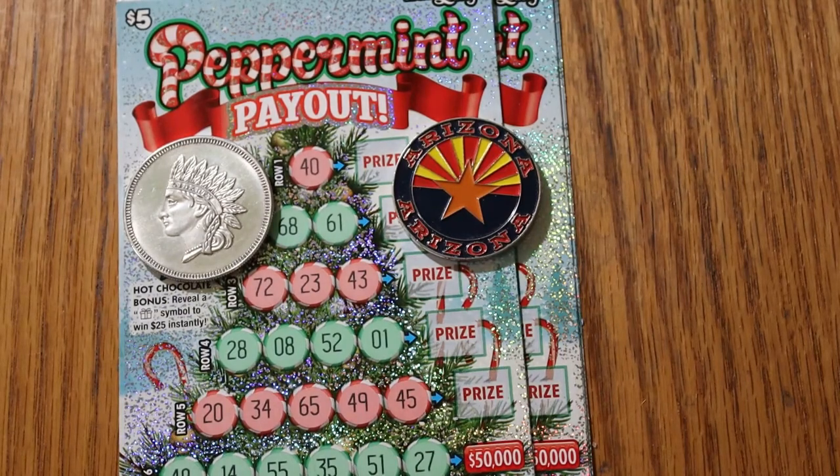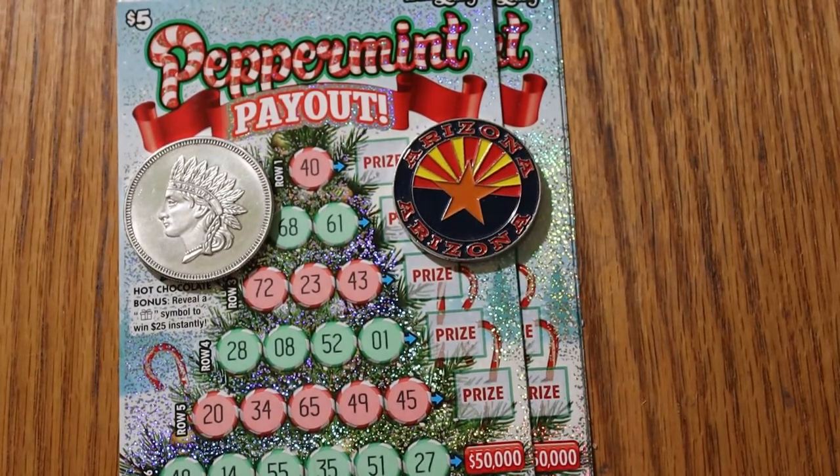What's up, YouTube? AZ Scratchers here with another little session, and today we're going to be doing seven of the Arizona Lottery $5 Peppermint Payout Tickets.